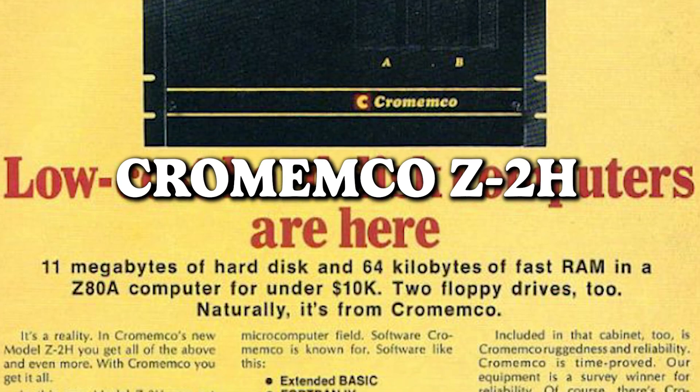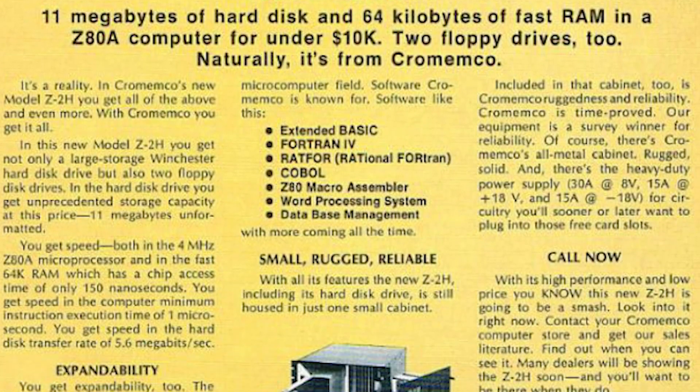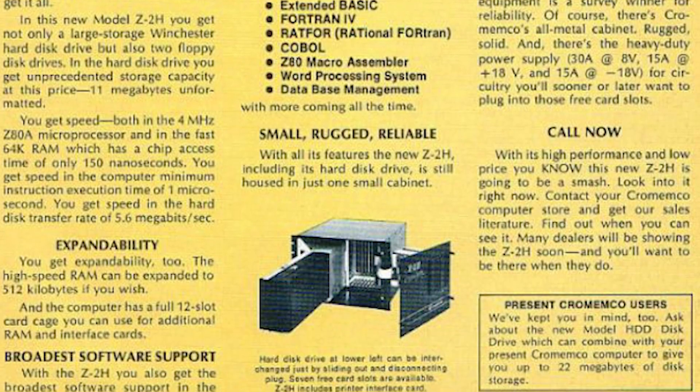Chromemco Z2H — behold the dawn of the low-cost hard disk computers. The days when floppy disks were the height of chic, because nothing says cutting-edge like a disk that's just as flimsy as the name suggests. Those were the times when the floppy disk was the in-thing, and we thought we were riding the tech wave with our storage solutions that doubled as frisbees. Oh, how far we've come from the floppy fashion era.